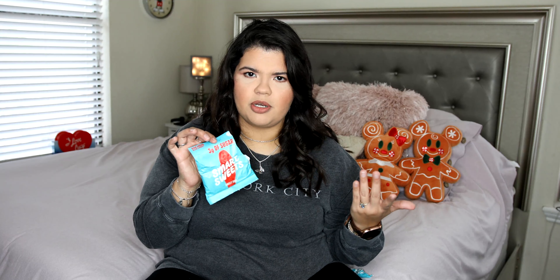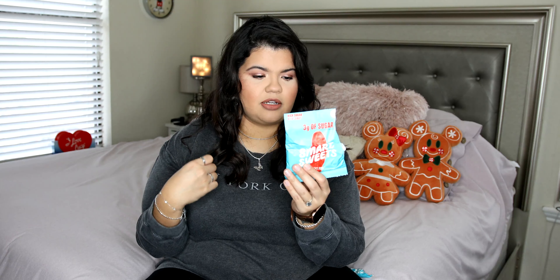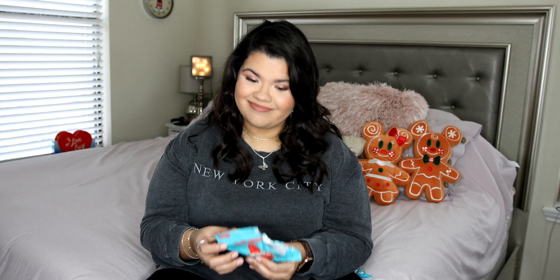I just wanted to do a little comparison for you. If you've tried either one — like if you've tried the new SmartSweets formula, do you like it better than the older formula? Let me know down in the comments below, because I'm not a fan. Please don't forget to like, comment and subscribe, and I will see you in my next video. Bye!